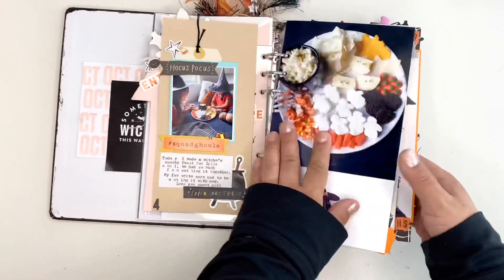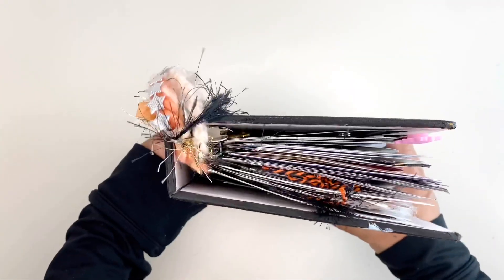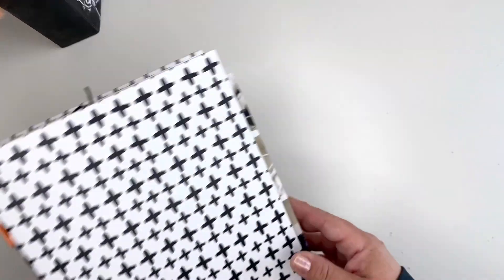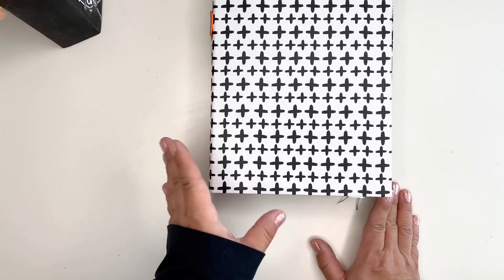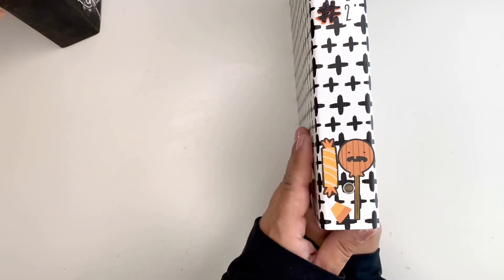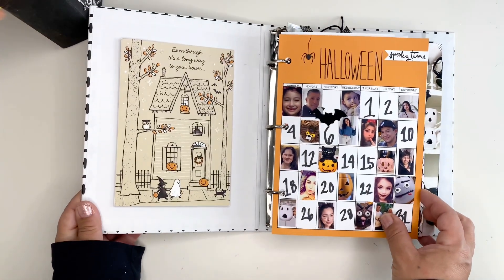Unfortunately, I ran out of room in this album. I'm normally not a two-album girl but I had no choice and I had to dig in my stash. I woke up with a sore throat this morning so if I sound odd, I am sorry. This is my second album — it was just an album I had left over from Target Dollar Spot.